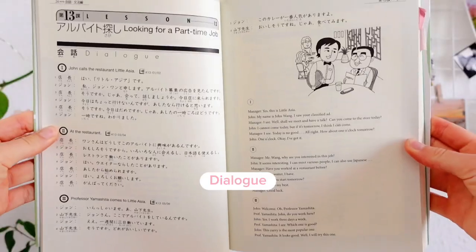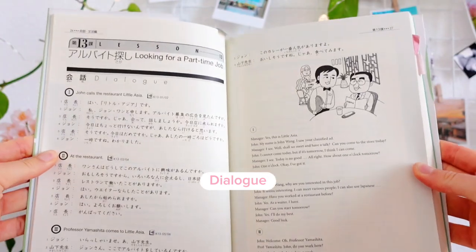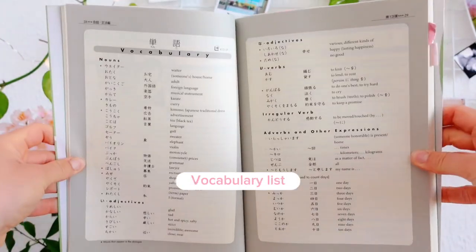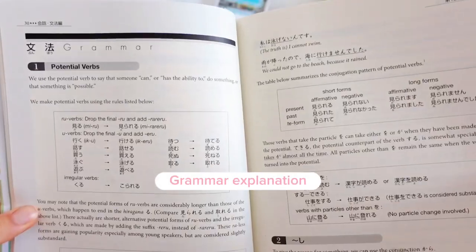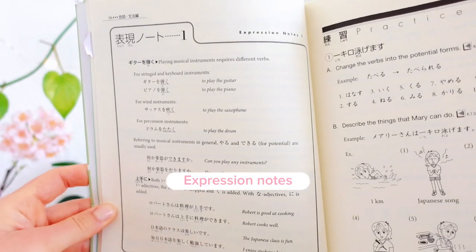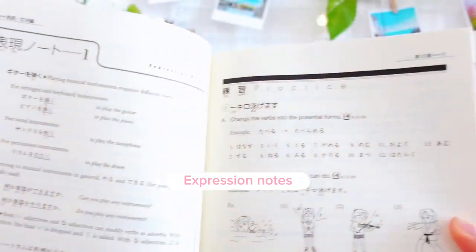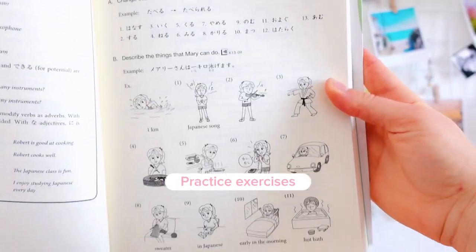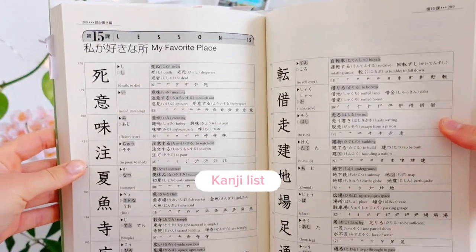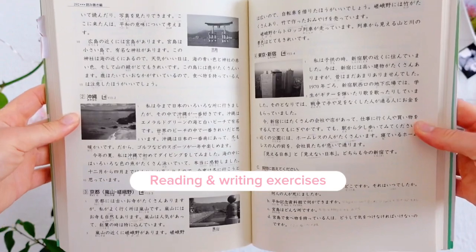For anyone who doesn't know the Genki books, I will give you a quick rundown over the structure. Every chapter starts with a dialogue where new vocabulary and grammar you're going to learn in that chapter is used. Then there's a vocabulary list and grammar explanations followed by expression notes, where you will learn about additional grammar points that don't require a lot of explanation. After that you get about 10 pages of practice exercises, and at the end of the book you will find kanji lists and different reading and writing exercises.